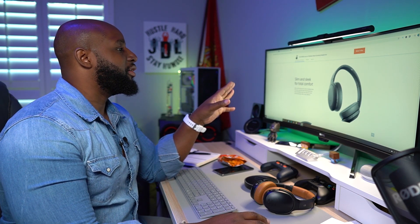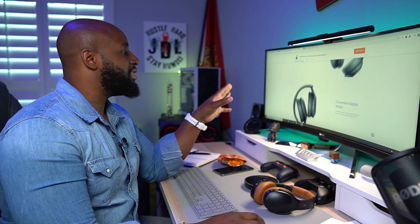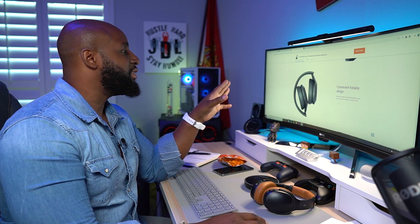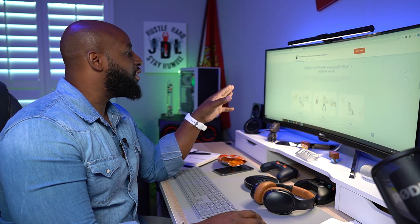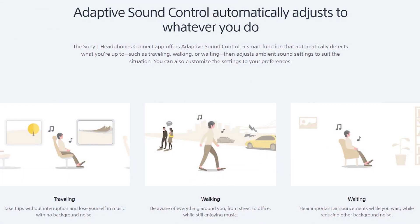They've just softened up the look and made it so inviting — this is a beautiful set of headphones. The adaptive sound control is a smart system inside the headphones that can detect whether you're traveling and need complete silence, walking and need some hear-through, or waiting and don't need as much noise canceling, or just turns it off completely.